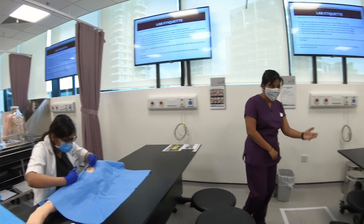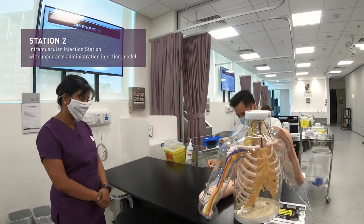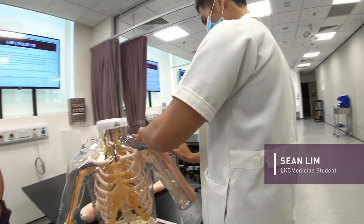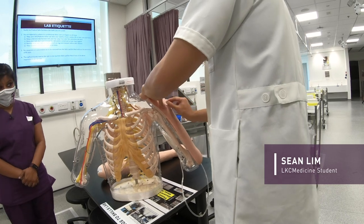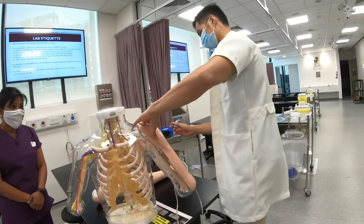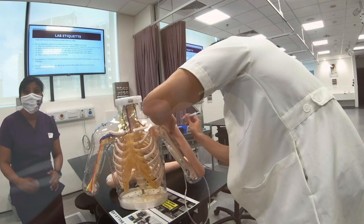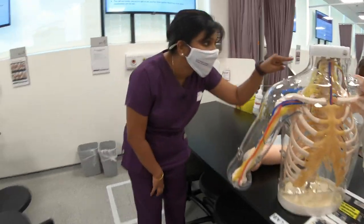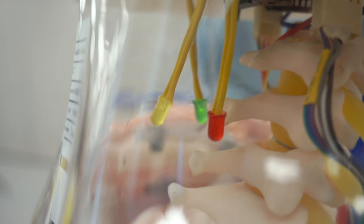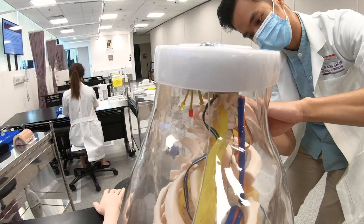Next we move on to the vaccination station. Over here we can see Shawn is actually practising administration of intramuscular injection. This is the upper arm administration injection model, where the light will indicate whether he's got the right location. You may want to come closer and look at the green light over there. The light will turn on — yes, well done Shawn. He got the location right. The site is correct.